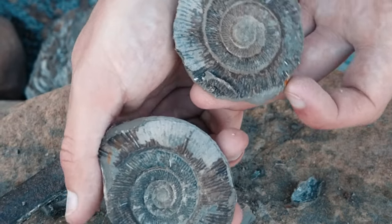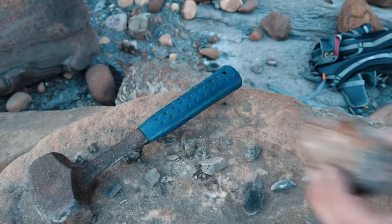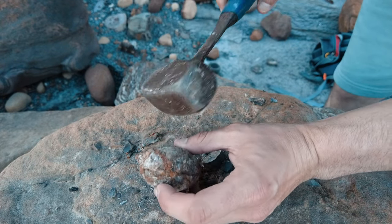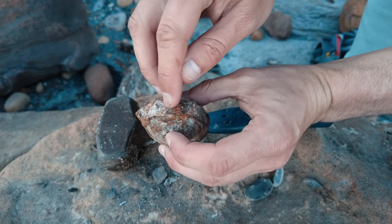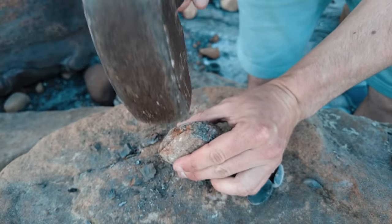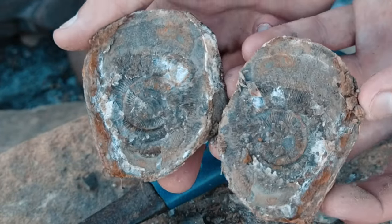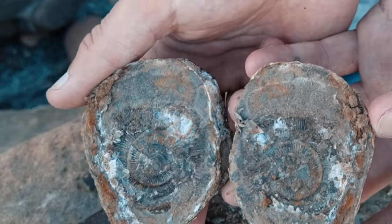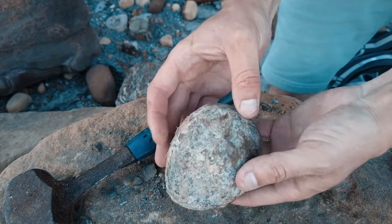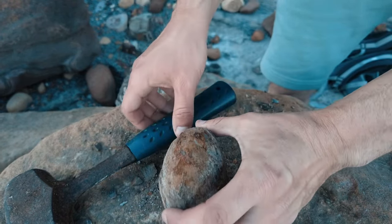That popped so easy and it's perfect on the inside - what a brilliant start! Time for the second one. There's a nice looking crack - in fact I can already see another ammonite on the inside of this one. There's another ammonite in but it is very poorly preserved. Now it's time for this absolute corker - let's hope for a perfect ammonite on the inside.